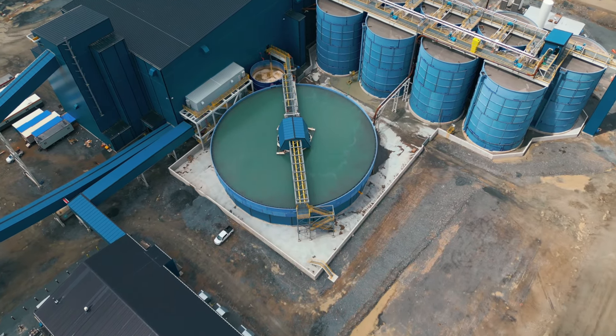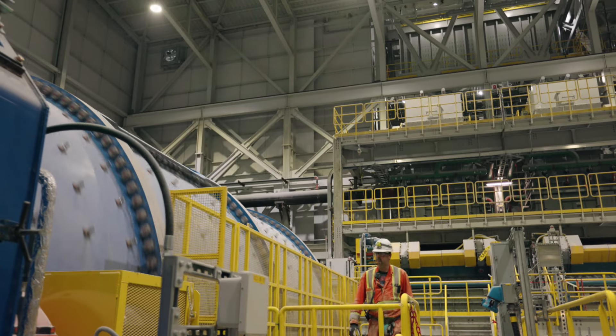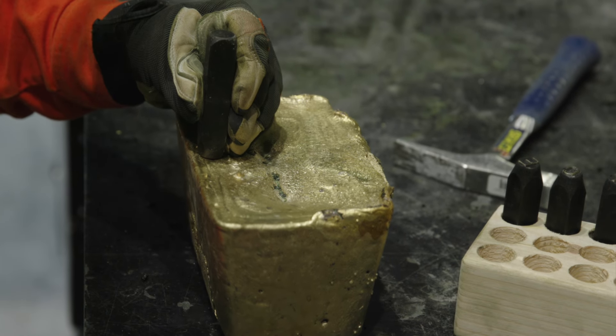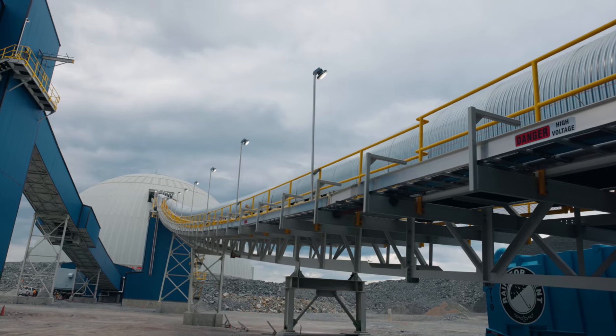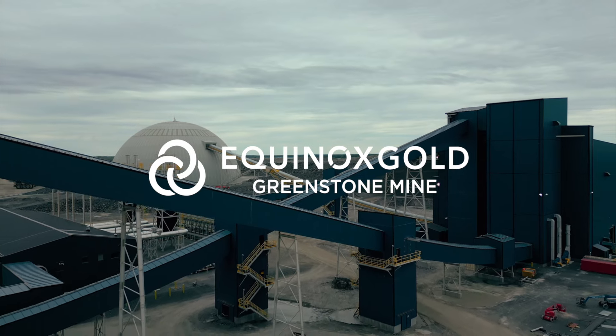The milling process is a complex dance of science, innovation, and precision. From initial crushing to pouring gleaming gold ore bars, Greenstone Mine's Milling Process is a showcase of technological advancements paired with our unwavering commitment to delivering a sustainable, responsible, and efficient gold mining operation.